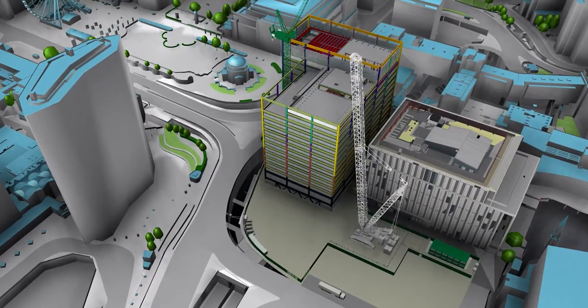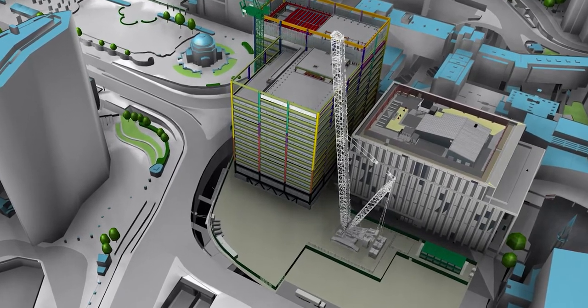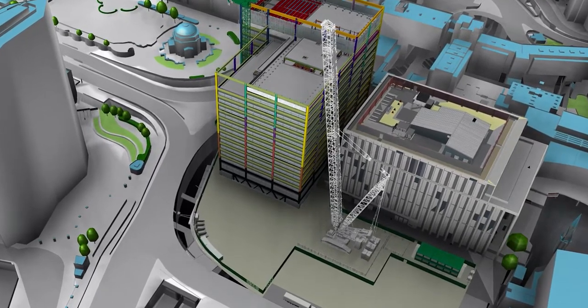When we arrive to site, we have a 1,200 tonne crane arranged to unload the trusses and lift them straight onto position. In essence, the crane and steelwork will be transported during the night and then installed during the working day.